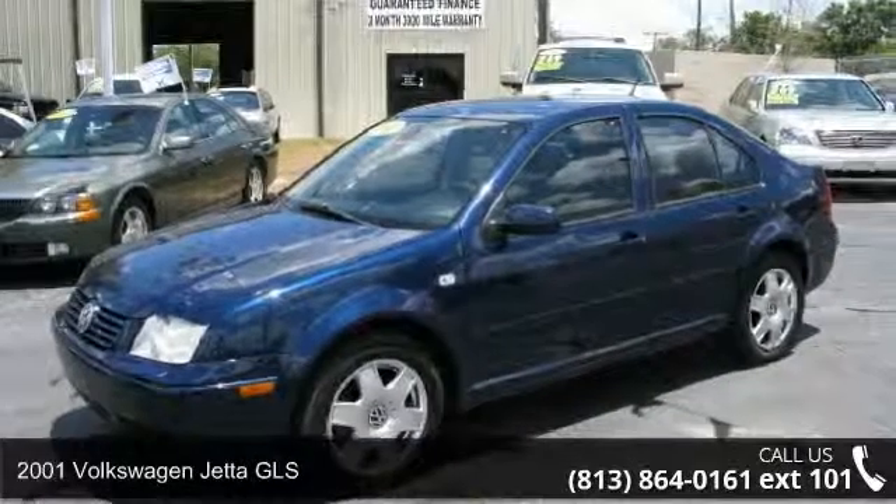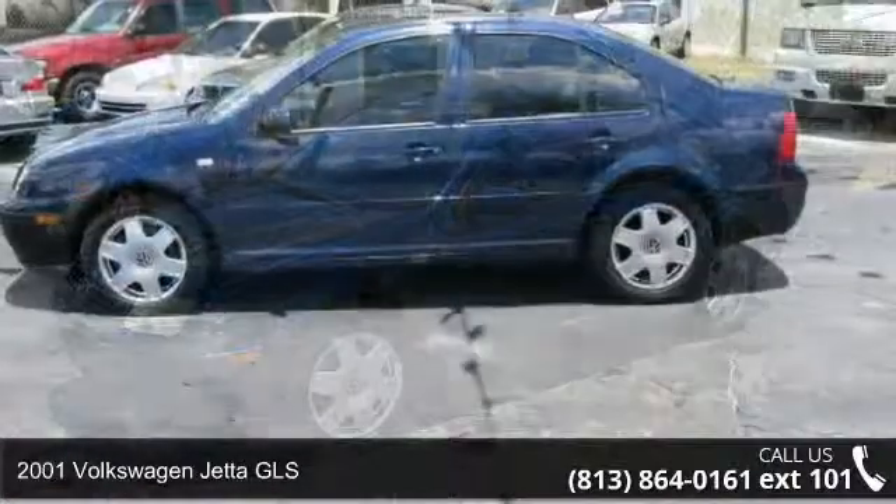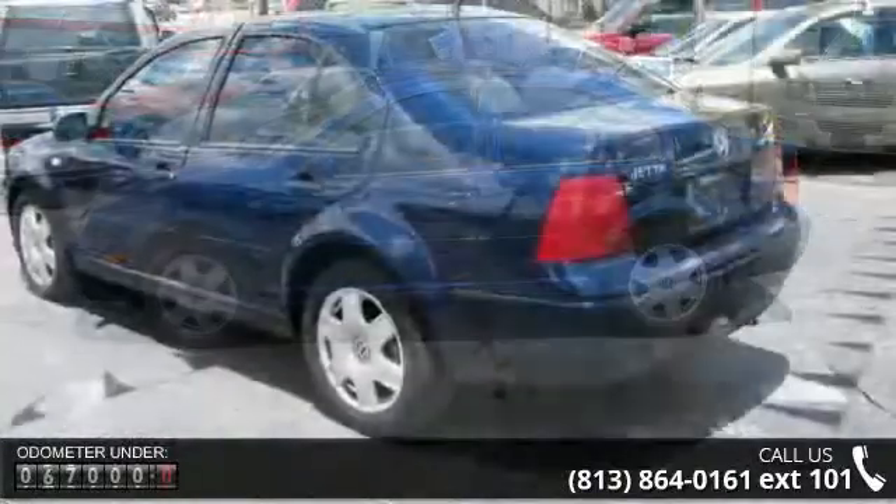Check out this 2001 Volkswagen Jetta GLS. This may be the set of wheels you've been looking for. This vehicle comes with a reliable six-cylinder engine connected to a smooth shifting automatic transmission.